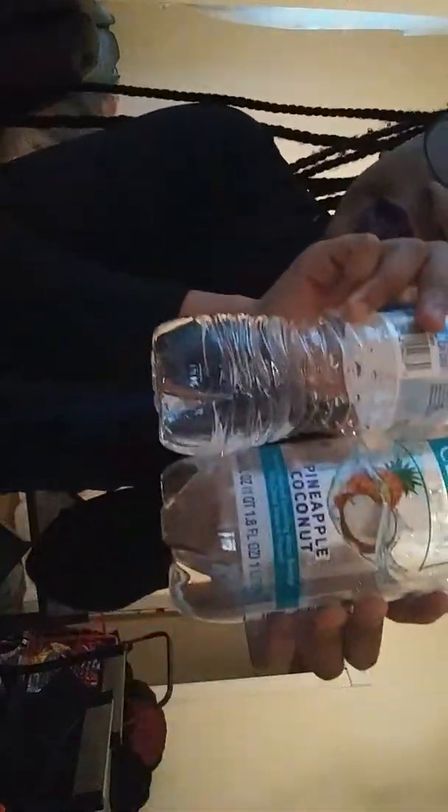This is bottled water. I'm going to fill up a cup with tap water. See — look at them side by side. Is there a difference? I don't see a difference at all. You can't tell the difference.